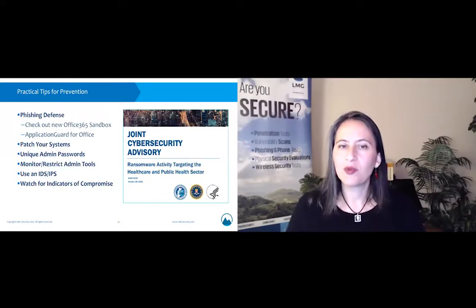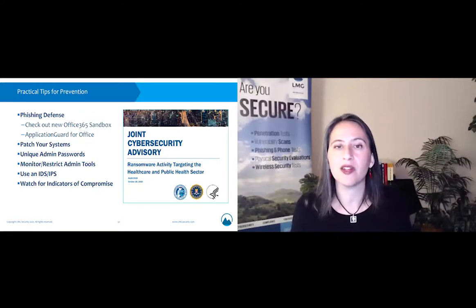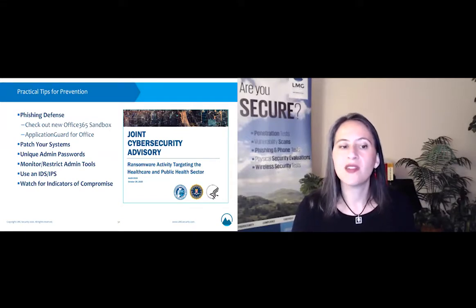Let's review the practical prevention tips we covered today. Make sure you defend against phishing attacks — check out the new Office 365 Application Guard sandbox. Patch your systems, especially CVE-2020-1472 (Zero Logon) and CVE-2017-0143 (EternalBlue). Make sure you have unique administrator passwords — you really get a lot of bang for your buck from that. Monitor and restrict access to administrative tools. Use an IDS and IPS, and watch for the specific indicators of compromise we discussed today. We are Matt and Sherry — check out our Breaking Breaches podcast on YouTube and visit us at lmgsecurity.com.